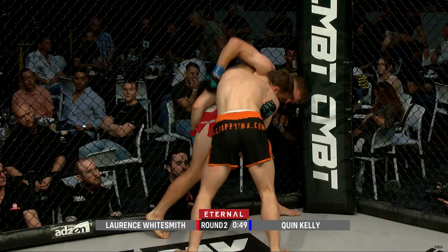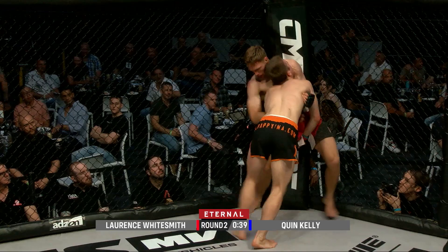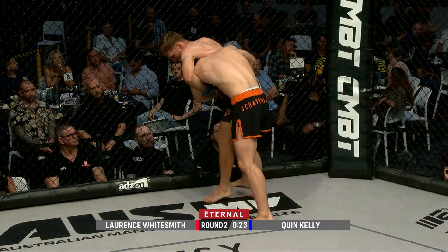This is good pressure from Whitesmith, especially since Quinn Kelly seems to be getting the better of the exchanges on the feet — this is where Lawrence wants and needs to keep the fight. The more he can pressure him against the cage and take away a bit of that strength, then shoot for those doubles, the better. He's almost getting him, and there's a nice little kimura attempt from Kelly, along with a little foot stomp.